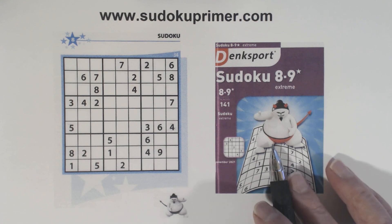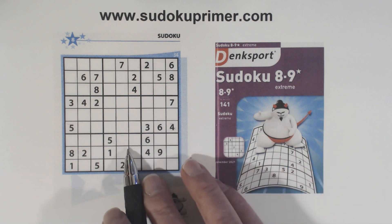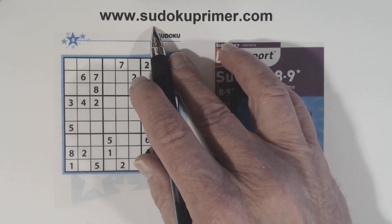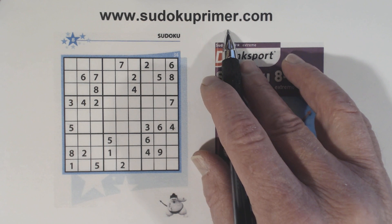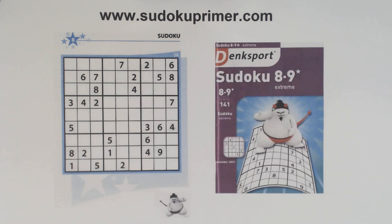I picked up this Denksborg book when I was in the Netherlands recently, and this is puzzle number 34 from that book — it's rated extreme. It's interesting because when we get stuck close to the end, there are three unique rectangles that help us find three different nines and then we can continue. If you're not familiar with unique rectangles, go to the techniques section of sudokuprimmer.com — I'd suggest you study them because they can help you in even the hardest puzzles.